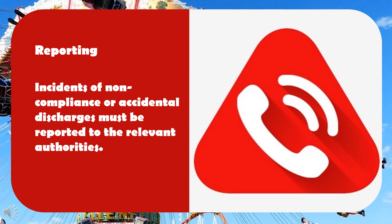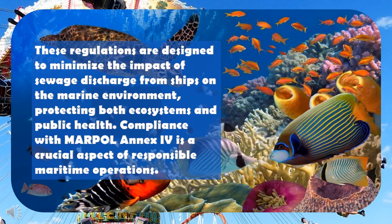Reporting: incidents of non-compliance or accidental discharges must be reported to the relevant authorities. These regulations are designed to minimise the impact of sewage discharge from ships on the marine environment, protecting both ecosystems and public health. Compliance with MARPOL Annex 4 is a crucial aspect of responsible maritime operations.